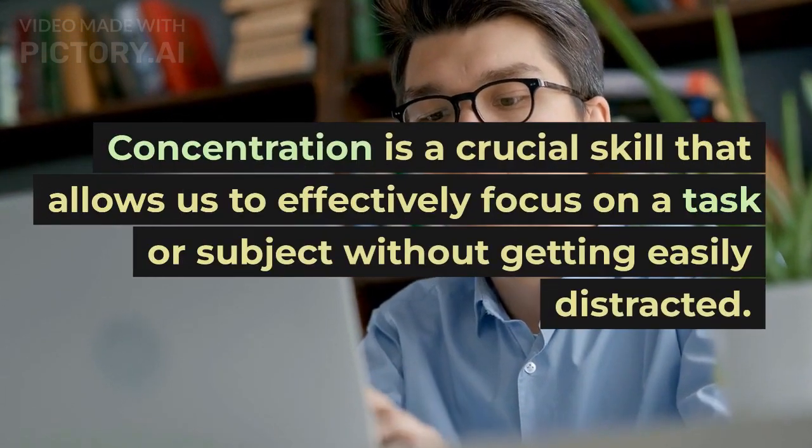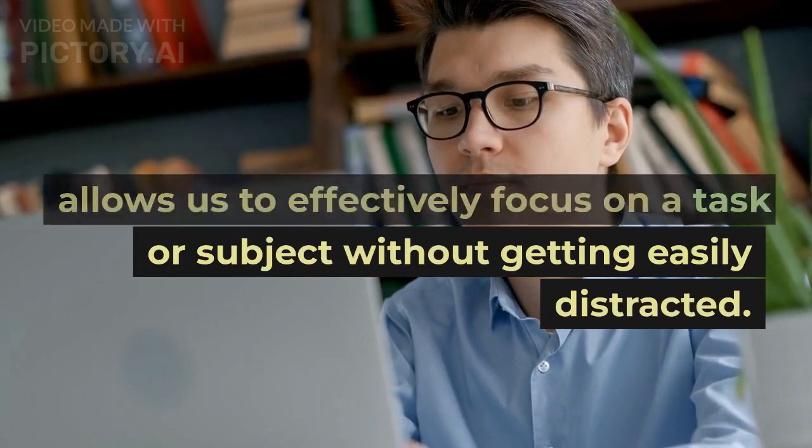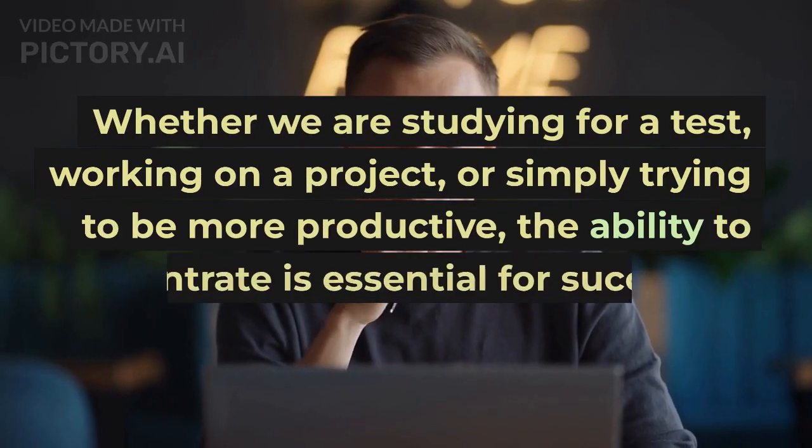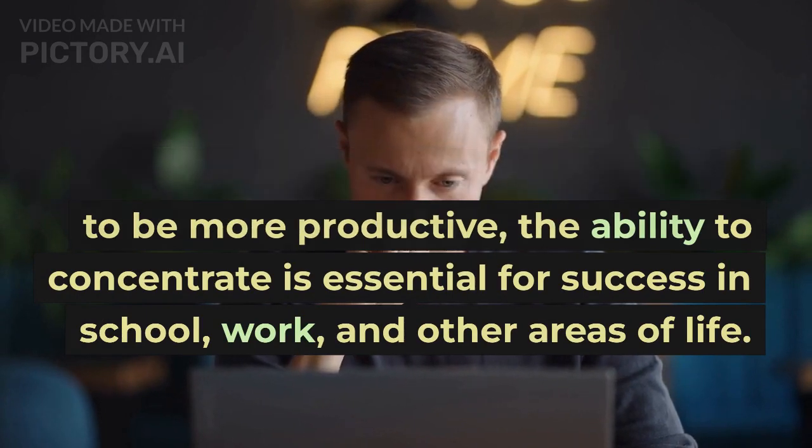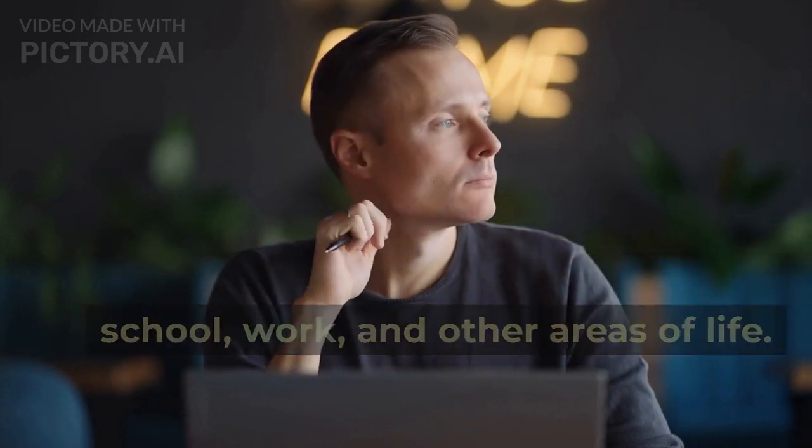Concentration is a crucial skill that allows us to effectively focus on a task or subject without getting easily distracted. Whether we are studying for a test, working on a project, or simply trying to be more productive, the ability to concentrate is essential for success in school, work, and other areas of life.